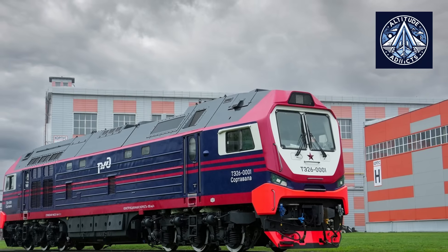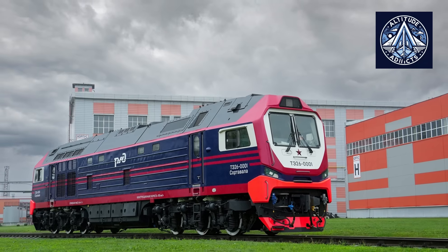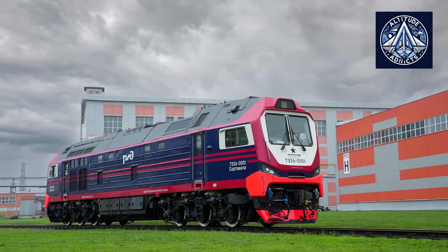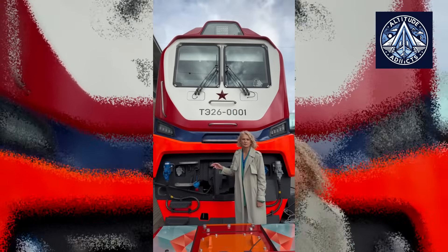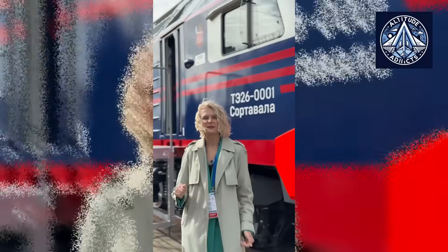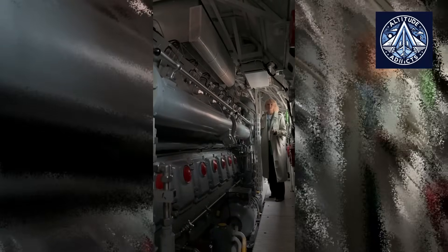Following factory assembly, the prototypes were sent to the Shcherbinka testing facility, Russia's principal National Railway Testing Center. There, the TE26 underwent a comprehensive evaluation program, encompassing dynamic, endurance, and traction assessments. Engineers evaluated fuel efficiency, emissions, braking performance, and the locomotive's interaction with standard Russian rolling stock and infrastructure. The certification procedure also assesses the locomotive's reliability under extreme temperatures, its tolerance to vibration, and the stability of its control software.